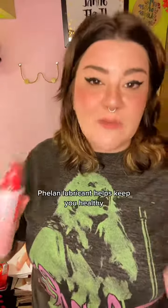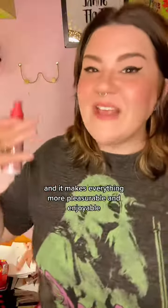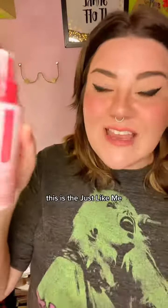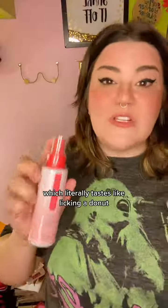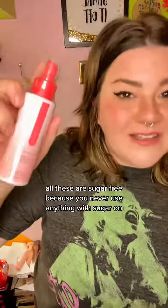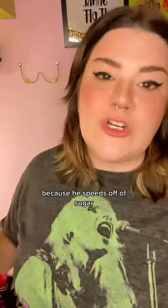Using a good water-based pH balanced lubricant helps keep you healthy and makes everything more pleasurable and enjoyable. This is the Just Like Me. It comes in original, which isn't flavored; sugar glazed donut, which literally tastes like licking a donut; and watermelon too. All of these are sugar-free, because you never use anything with sugar on anybody's downstairs — yeast feeds off of sugar.